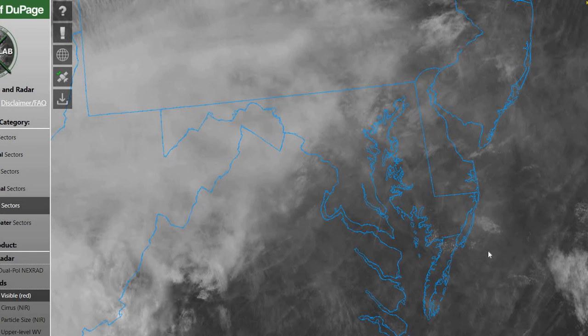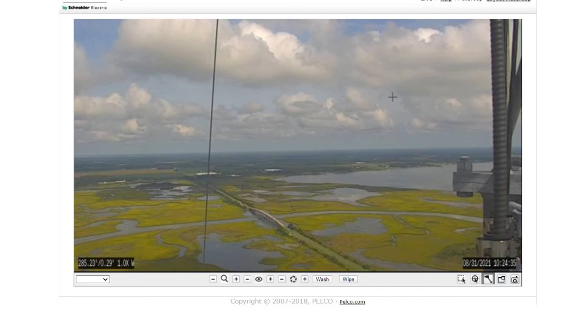Taking a look at our current satellite imagery, you can see we do have most of the cloudy skies with that cirrus across the region this morning. Even seeing some fair-weather cumulus clouds on the camera shot this morning, so a fairly nice morning other than the heat and humidity.